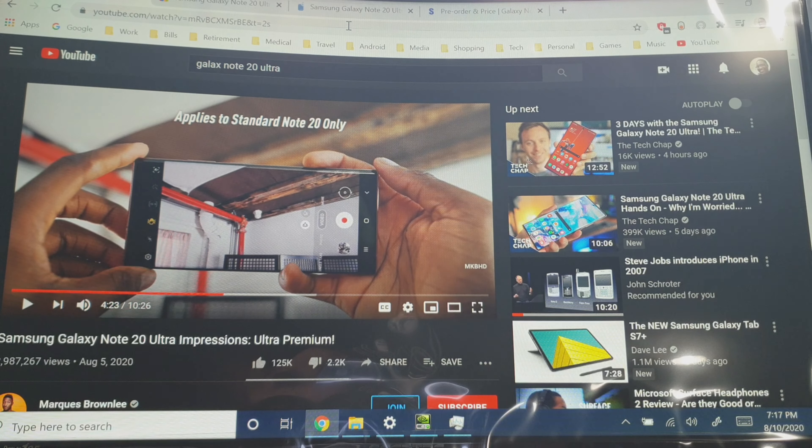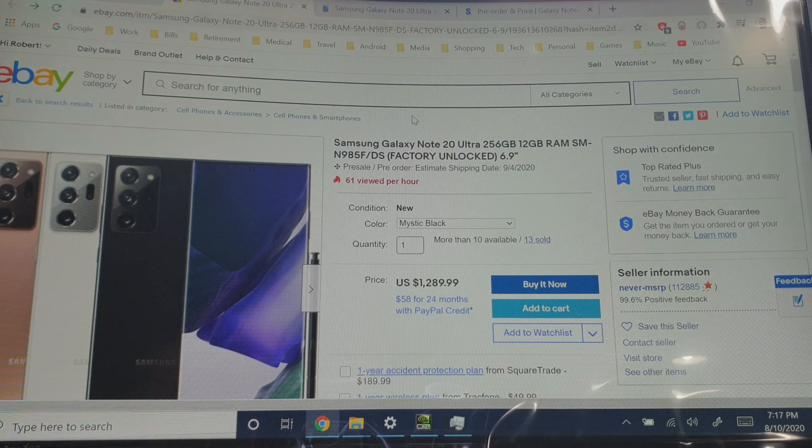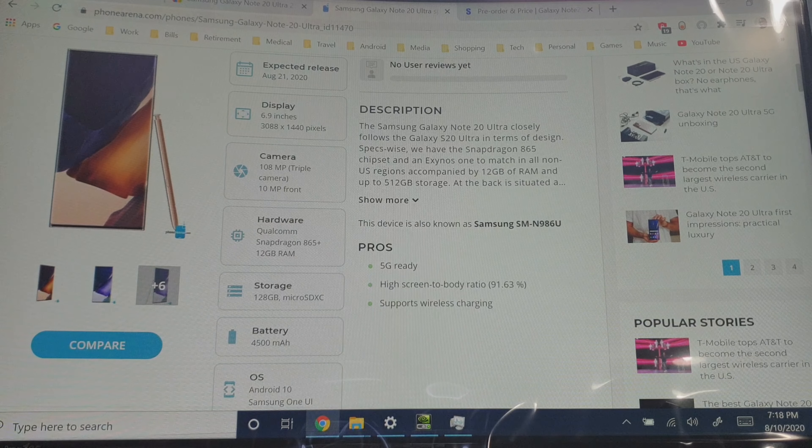Everyone's talking about it on YouTube. I'm here on eBay looking at the international version because I travel sometimes and want to use the international version — even though the Exynos processor is very underpowered compared to the Snapdragon 865 Plus that's going to be in the Note20 Ultra for the U.S. Thank you phonearena.com for these specs I'm about to go over.